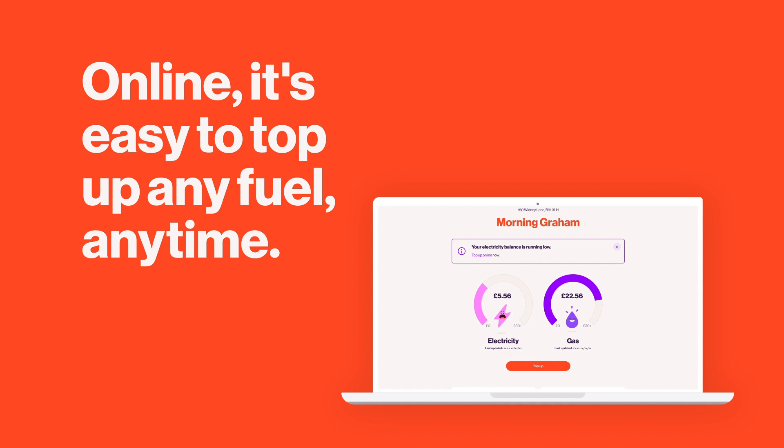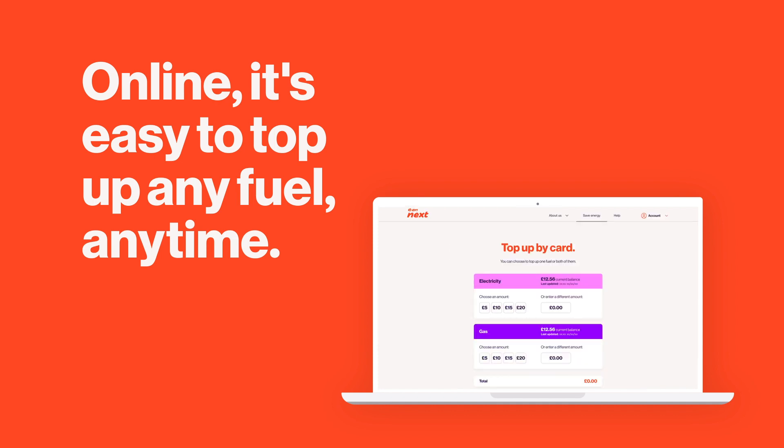Online, it's easy to top up any amount of gas and electricity at the same time. You just won't be able to transfer money between meters afterwards.